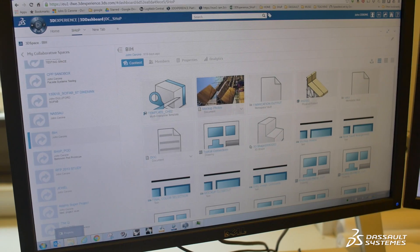The 3DEXPERIENCE platform has offered a level of efficiency to our workflow which we just didn't have before.